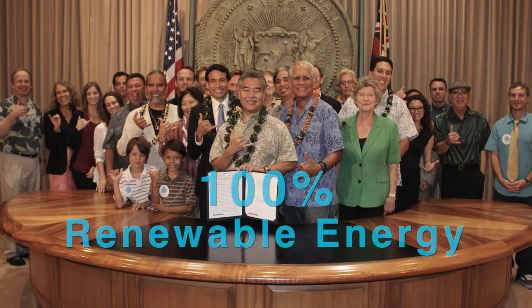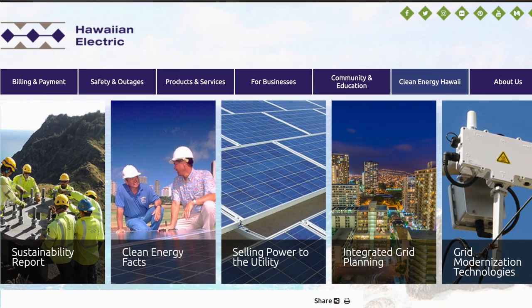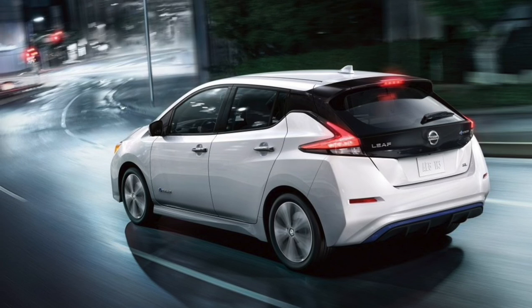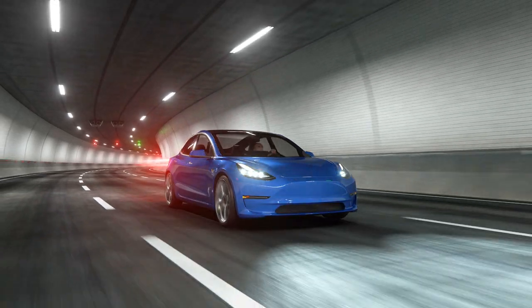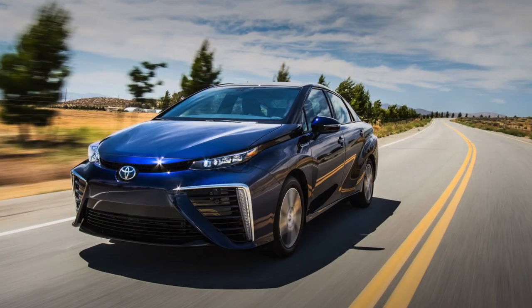HiServe supports two initiatives of the state of Hawaii. The first is a clean energy initiative with a goal of 100% renewable energy for the grid by 2045. The second is Hawaiian Electric Company's electrification of transportation strategic plan. To do this, we need either battery cars or fuel cell cars. What HiServe can do to support the state is research in fuel cells and batteries.